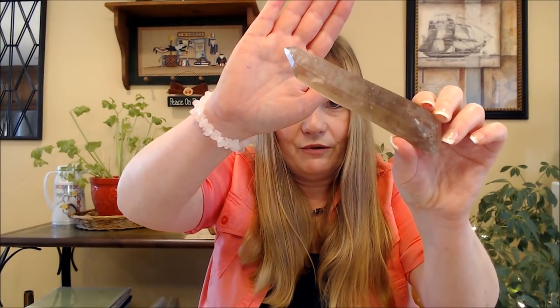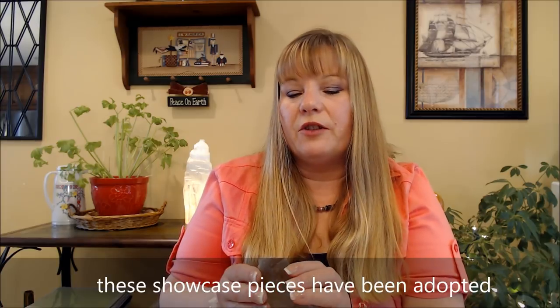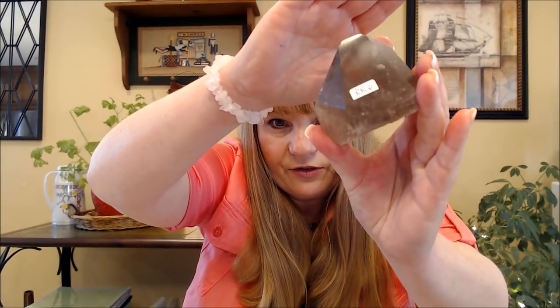Also, not in my personal collection but in my showcase: a smoky quartz Emma egg — you can use it for scrying; smoky quartz can be used for scrying. And look at this wand — isn't this gorgeous? A beautiful natural wand. This one in the showcase has a record keeper and is actually a twin. Here's another nice point too that also has a record keeper.